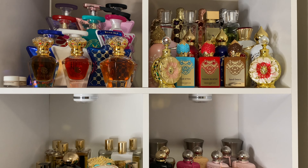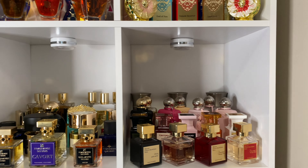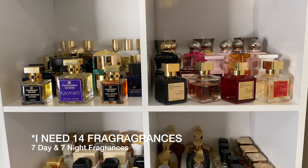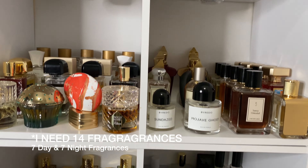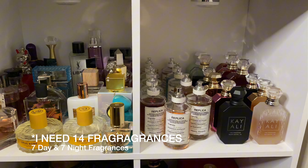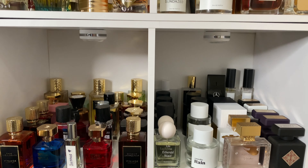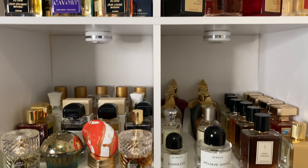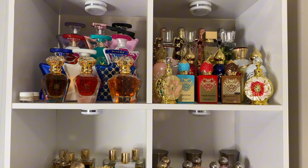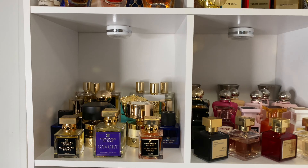I wanted to bring you guys into my collection with me and show you how I want to go about picking my fragrances for the week. In this shelving here I have 11 different shelves, and of course there are 14 days. We need everyday fragrances, bedtime fragrances, and some for special occasions — casual day or night, fancy day or night, any type of event. I want to pick something off each shelf to rotate and show everybody some love, and for the other three days I'll use samples.